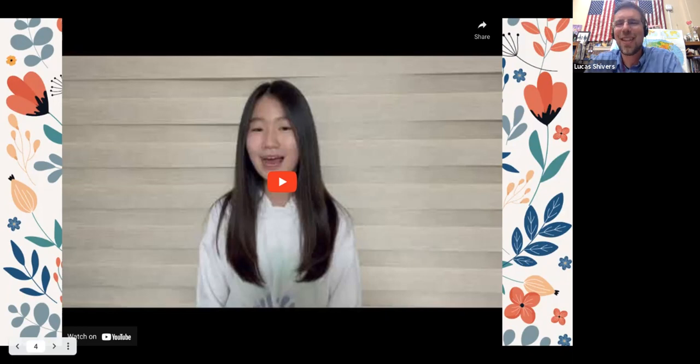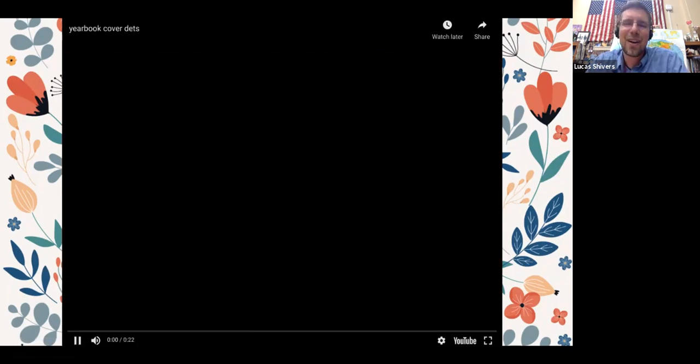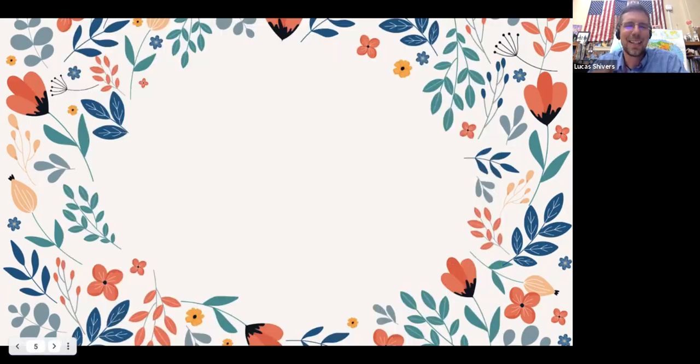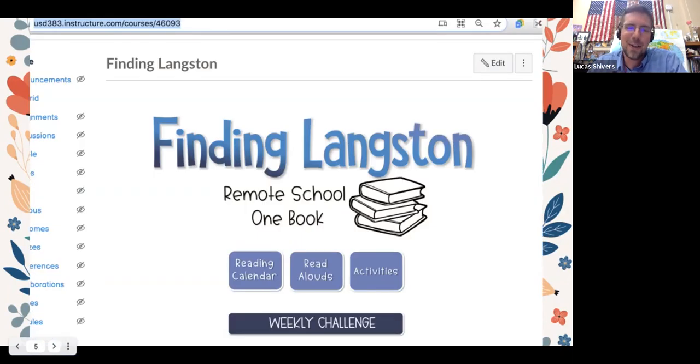Great, so just wanted to share that a little bit. Finding Langston has been so fun — it's great to see so many of you get started with our book. Chapter one was yesterday and there were some great activities. I'll show you some of those in a second.